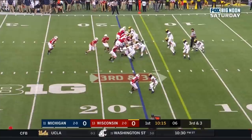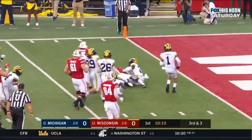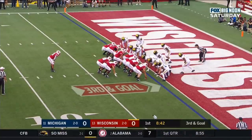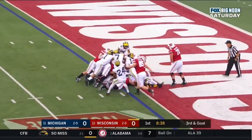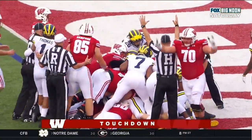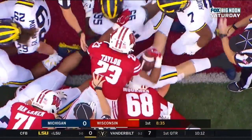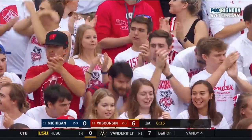Ferguson in motion. Jonathan Taylor running left with a hole. Taylor cuts it back inside, still on the move, and finally, chop down inside the area. Play action, boot to the left. Taylor — and they give it to him, can he get in? Touchdown, Wisconsin! Jonathan Taylor, one yard the hard way, and the Badgers strike first.